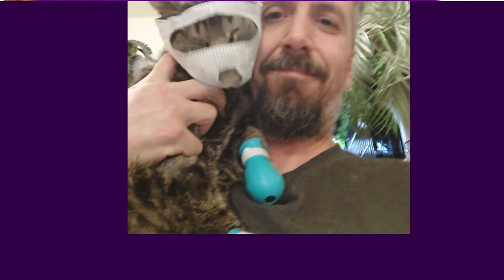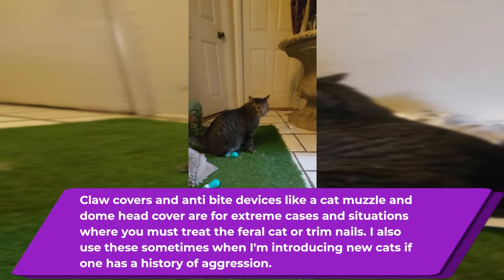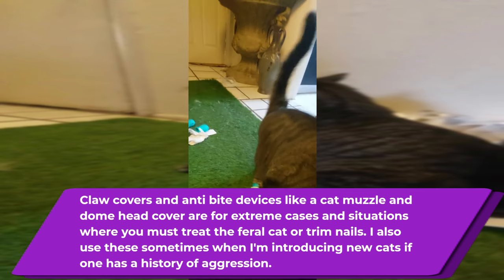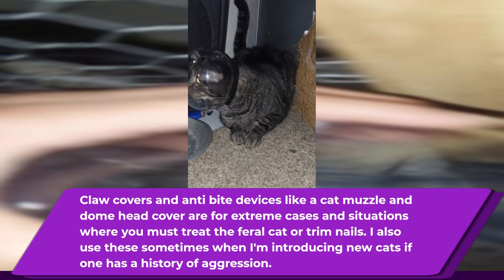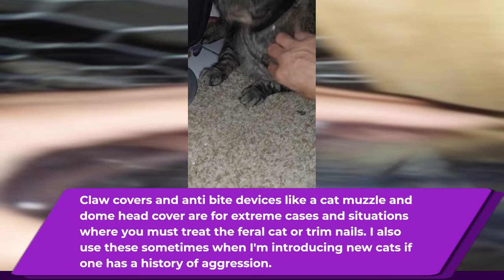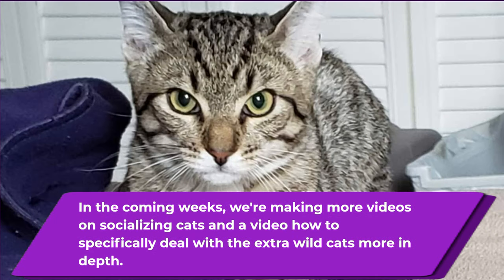Claw covers and anti-bite devices such as the cat muzzle or the dome head cover are for extreme cases — situations where you've got to treat the cat with medicine or maybe trim the nails. I also use these sometimes when introducing new cats if one of them has a history of aggression or if I'm just not sure how the cat is going to react. In coming weeks we'll be making more videos on socializing cats and taming ferals, including how to deal with extra wild cats in more depth.